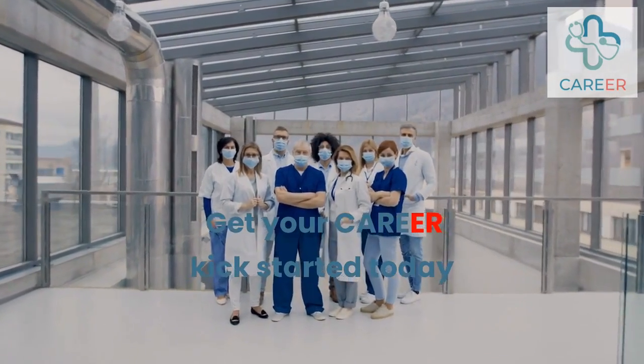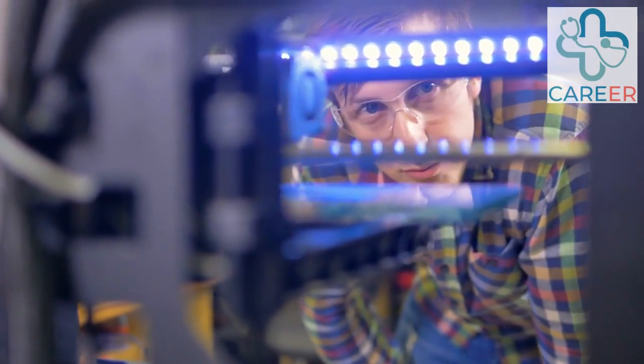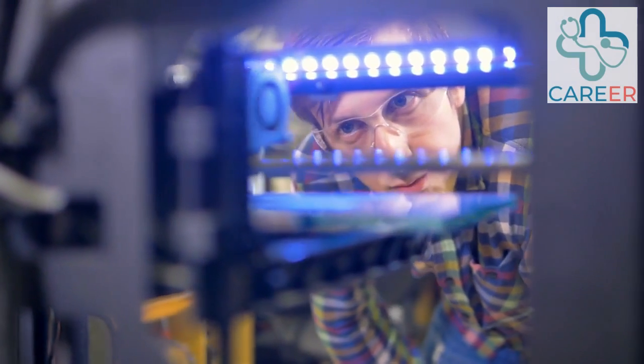Get your career kick started today. Welcome to the Career Channel. This channel has been produced by experienced NHS and senior public sector managers in order to help you get that career or promotion that you are looking for. In this video we will advise you on how to get onto an apprenticeship for a career in robotics in healthcare.